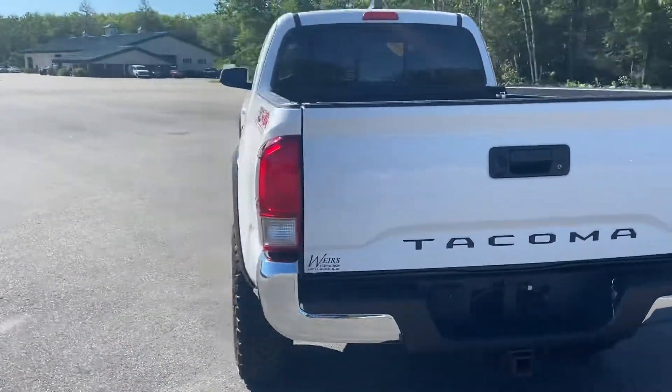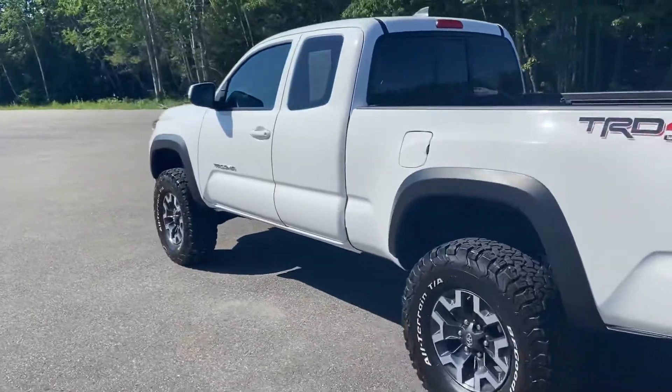This truck is still available — it was a recent trade. It's got a little over 27,000 miles on it.